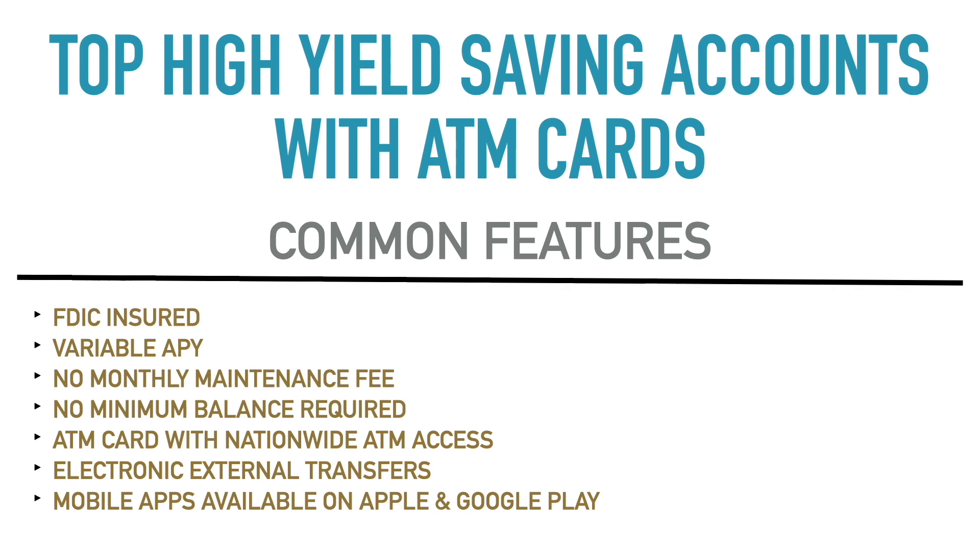You can do a lot with these accounts through the mobile apps. All of them have mobile apps available on Apple or Google Play, so if you have an iPhone or Android phone, you can access your account 24/7, check it within your mobile app whenever you have Wi-Fi or data access. So yes, all of these accounts have mobile apps, and that is it with the common features.